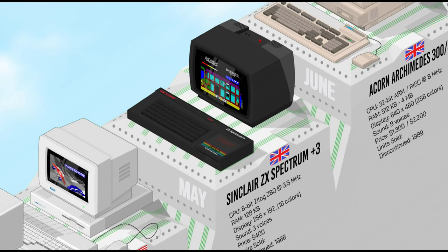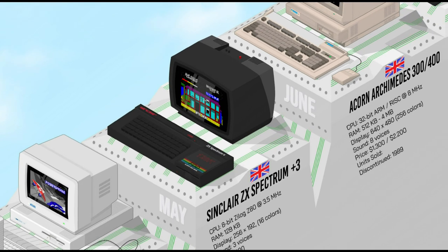The Sinclair Spectrum Plus 3 integrated a built-in 3-inch floppy disk drive, which was a significant upgrade over earlier cassette-based loading, but no longer a big deal by 1987 standards. Similarly, 128K of RAM was looking very modest by this time. The Plus 3 maintained compatibility with previous Spectrum software, and the combined sales of all models in the Spectrum family since 1982 reached over 5 million units worldwide, making it one of the most important home computers of the 80s.